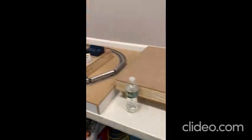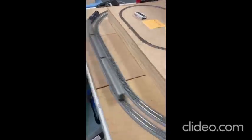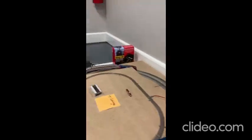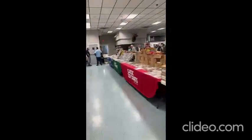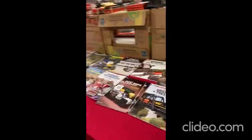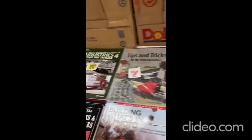Hey guys, here we have an Amtrak train set made in scale, and here's a Santa Fe train. And here are the magazines they have on model railroading and fixing a train engine.